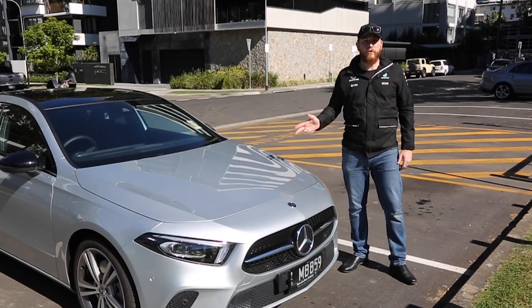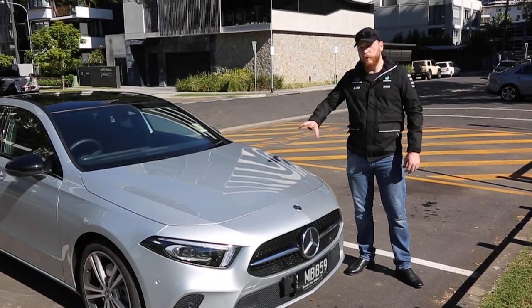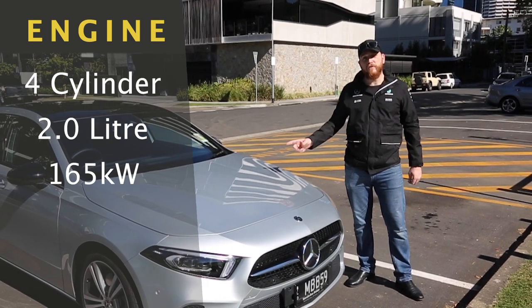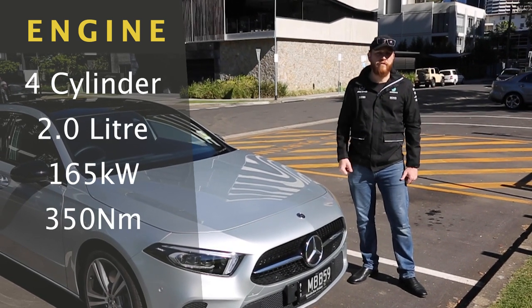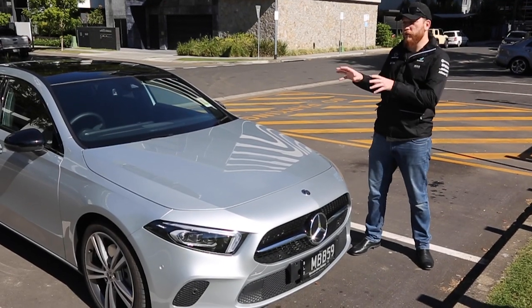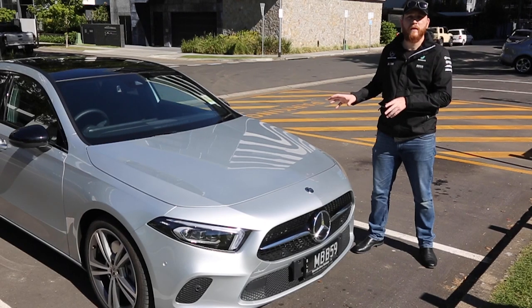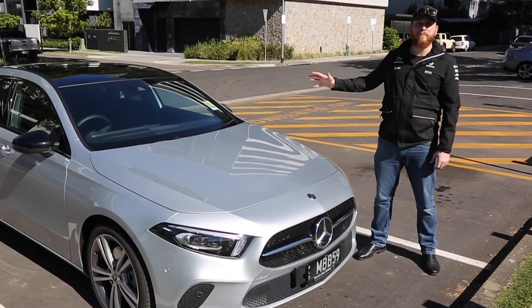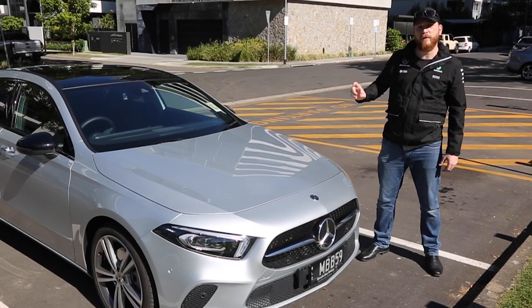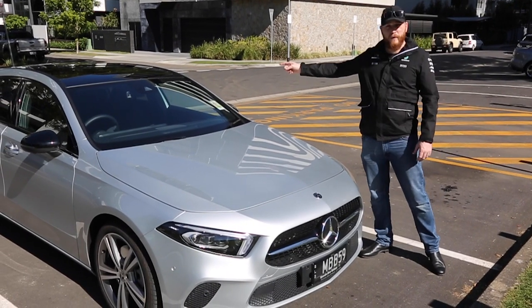Underneath the bonnet of this new A250 is a new redesigned engine — a 4-cylinder, 2-litre, 165 kilowatt at 350 newton-metres of torque. That engine is mated to a new 7-speed automatic transmission, and this car has a new 4MATIC Plus system, which means it can send 50% of the torque to the rear wheels when needed.